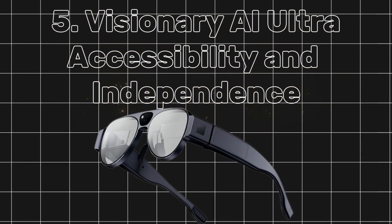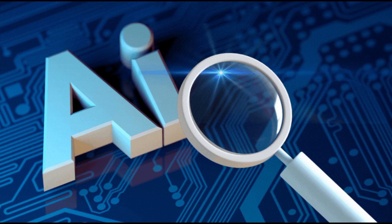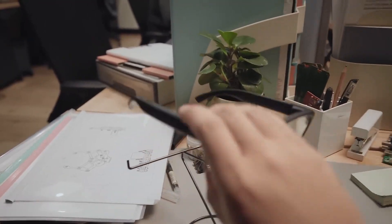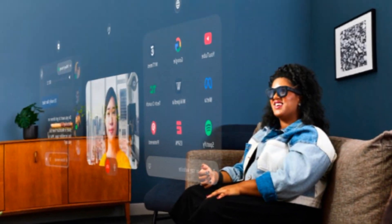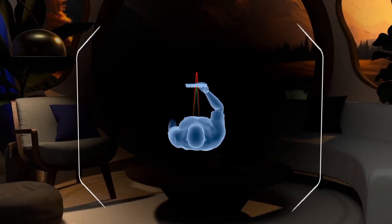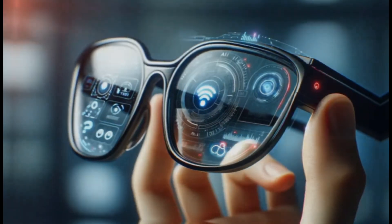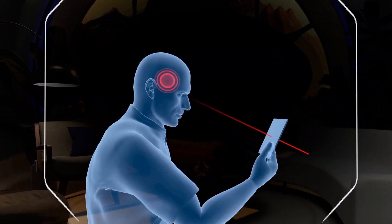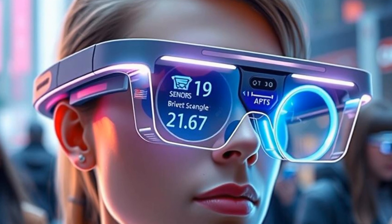Number 5: Visionary AI Ultra — accessibility and independence. For individuals with visual impairments, the Visionary AI Ultra is more than a gadget — it's a life-changing tool. These glasses use advanced AI to interpret and describe the world in incredible detail. Imagine entering a room and hearing: 'Three people are seated on the left, a sofa is ahead, and a coffee table is to your right.' The glasses provide spatial awareness that empowers users to navigate their surroundings independently. Beyond navigation, Visionary AI Ultra can read text aloud — be it on a menu, a document, or a street sign — and identify objects from a carton of milk in the fridge to a laptop on a desk. It even recognizes faces, offering subtle cues like 'Your friend Sarah is waving at you.' This isn't just technology — it's empowerment, offering independence and confidence to those who need it most.